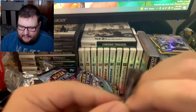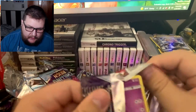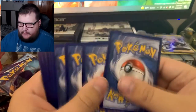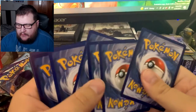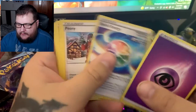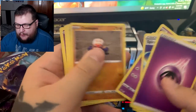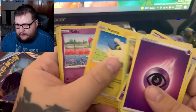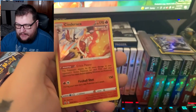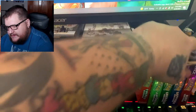Last pack — magic! It is a white code. Fire types. Pulling: Spiritomb, Spiral Energy, Peony, Galarian Slowpoke, Clefairy, Weedle, Marie, Ralts, Shuppet, and Cinderace as our rare.